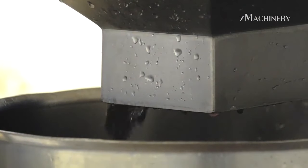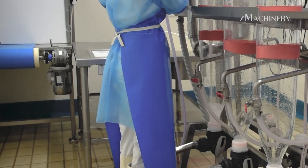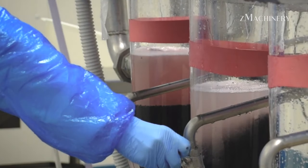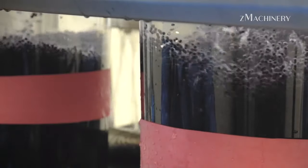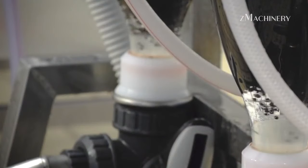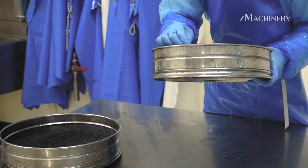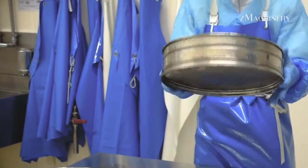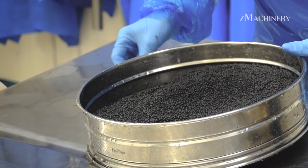Once the black sturgeon is safely brought on board, the delicate process of caviar extraction begins. The expertise of the project team shines as they skillfully extract the precious eggs without compromising their integrity. This step requires finesse and experience, as the goal is to obtain the highest quality caviar while preserving the well-being of the sturgeon. The team follows stringent guidelines, ensuring only a limited quantity of eggs is harvested from each individual sturgeon.